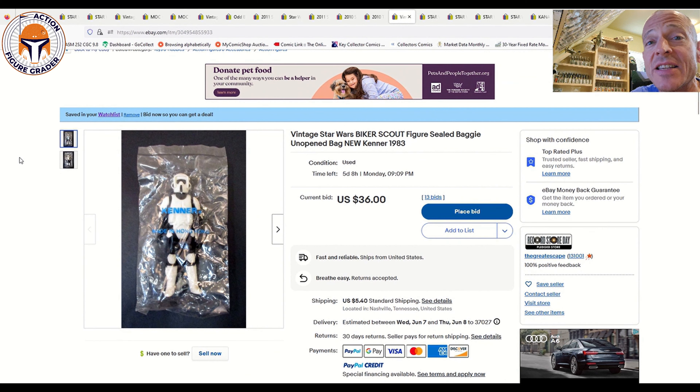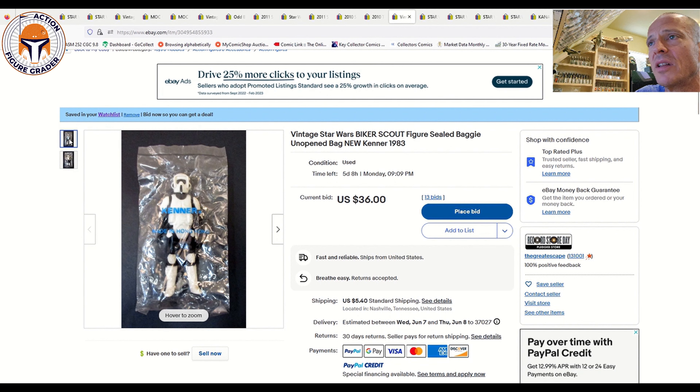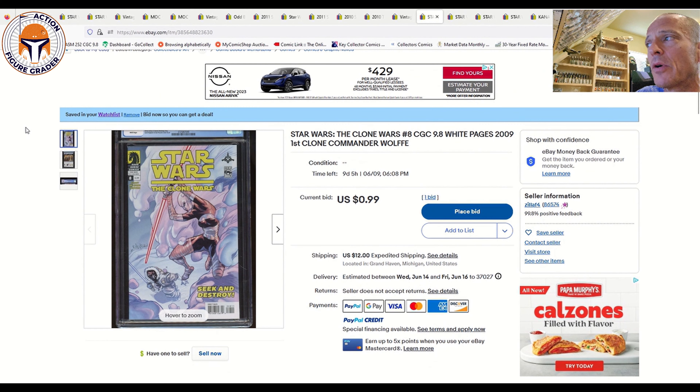Next, a baggie for the Biker Scout — this is a sealed, unopened baggie, likely the ESBD baggie. Looks 100% sealed with a little bit of wrinkle, but the wording on the baggie is in great shape. Currently at $36 with five days and eight hours left.